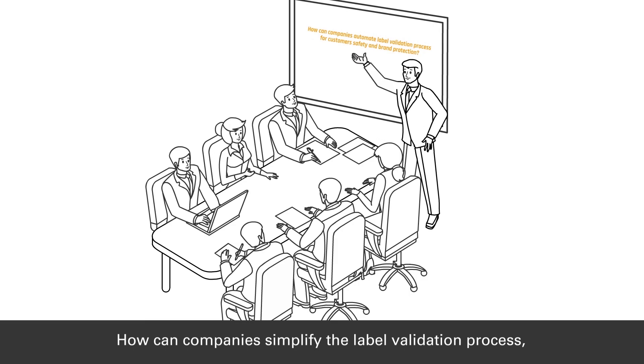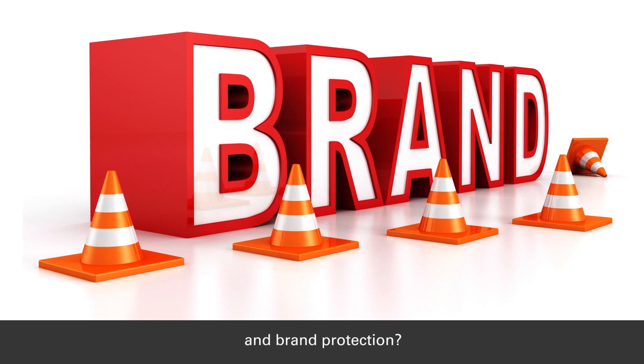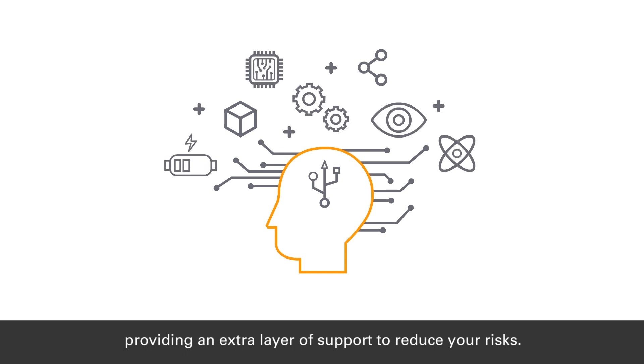How can companies simplify the label validation process for consumer safety and brand protection? We have empowered AI to increase the effectiveness of human experts, providing an extra layer of support to reduce your risks.